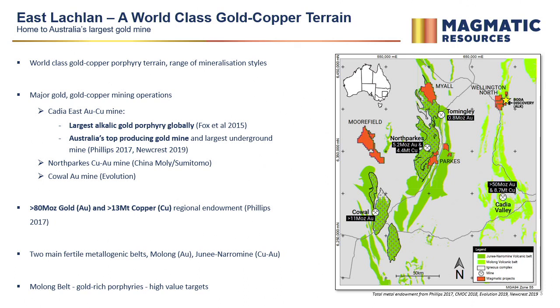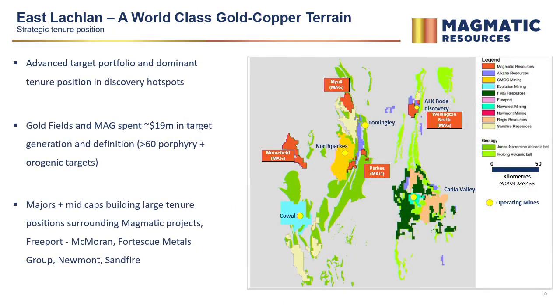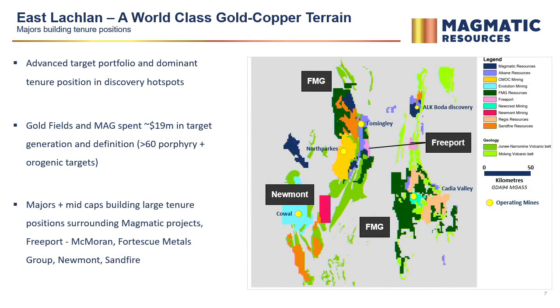It's worth dwelling on Cadia East and its significance. It's the largest alkalic gold porphyry of its type ever discovered, Australia's top producing gold mine, and Ridgeway is still the highest grade gold porphyry ever discovered — very significant on a global scale. We're now seeing the majors moving back, recognising the prospectivity, and sovereign risk-wise this stacks up well against other porphyry trains globally.